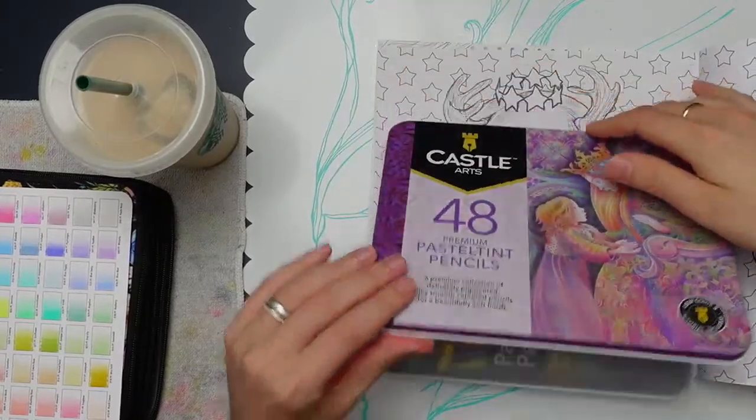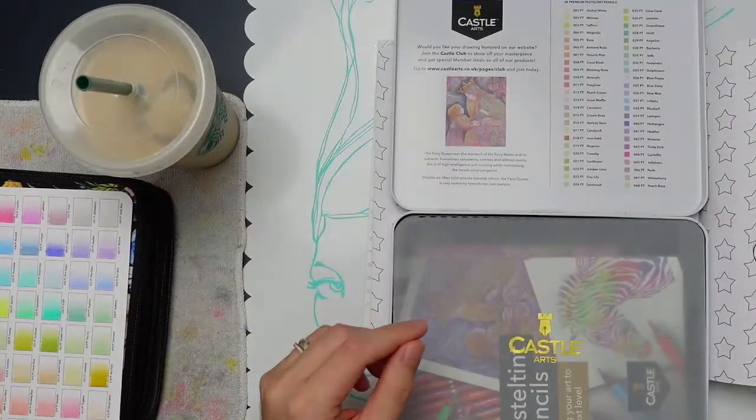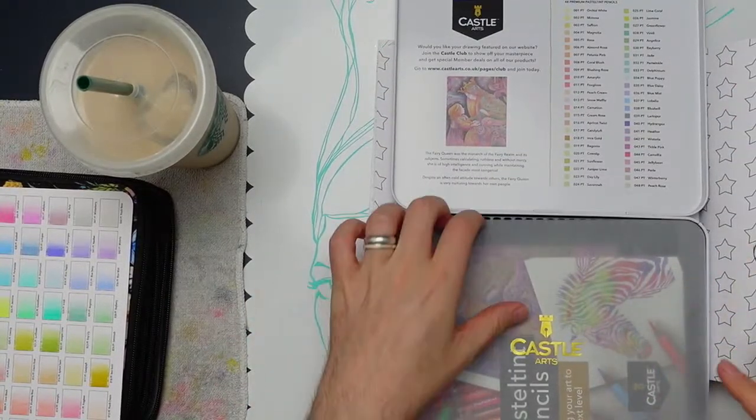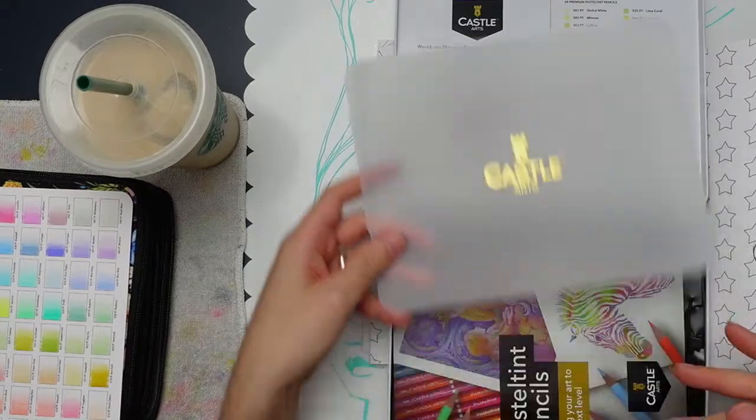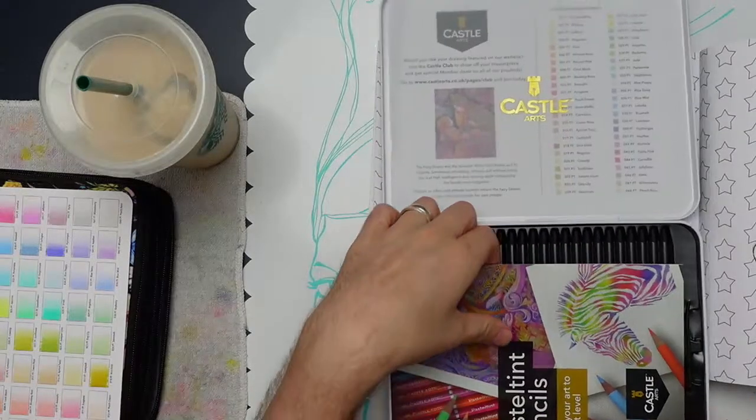I was trying to open it up here but it's on a hinge. I have so many colored pencil tins that I'm just like, I don't need them. I thought maybe I'd use them for watercolor tins but I'm not going to, so they're going in recycling.